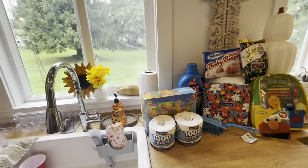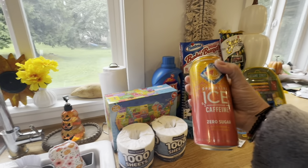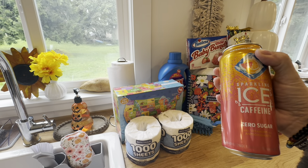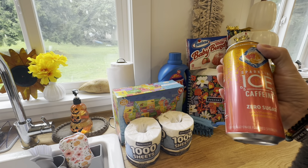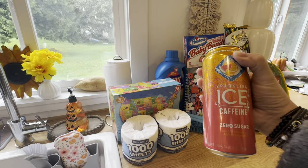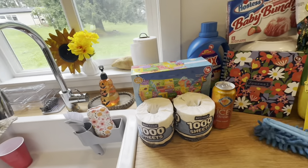I've got my thousand-sheet paper towels. They had this Sparkling Ice with caffeine and zero sugar — I'm not normally one for sparkling drinks but it has caffeine and zero sugar so I thought I would try it. It's watermelon lemonade. Has anybody tried this brand?